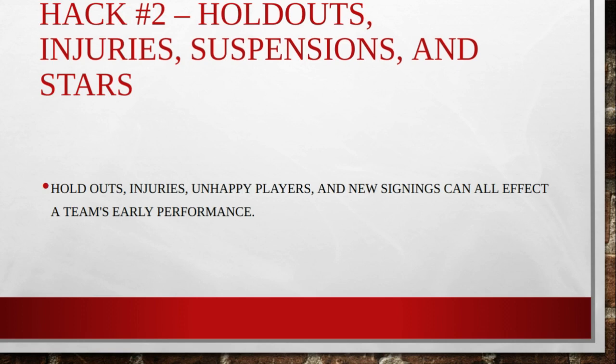Secondly, in the preseason every year you're going to find holdouts, injuries, suspensions, and stars not playing or being limited in their game time. Holdouts are a big deal because not only does this prevent them from playing in the preseason, but it can affect them and their teams in the regular season. Yesterday I was reading about Ezekiel Elliott possibly holding out with the Dallas Cowboys this preseason. That could have a long-term effect on the Cowboys in the NFC East. If he holds out for a couple of weeks and comes back late and out of shape, this could prevent them from doing well in their first few games of the season.